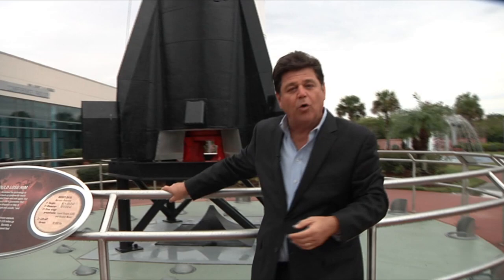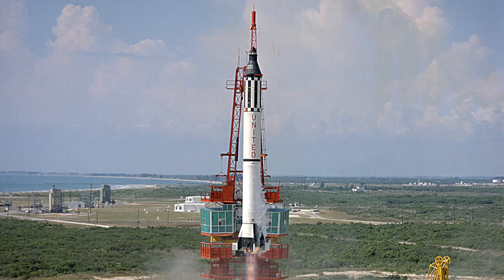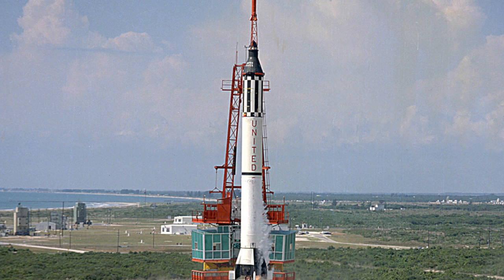Now I'm standing in front of a Redstone rocket. The Redstone rocket is the one that lifted astronaut Alan Shepard, the first American in space, on his suborbital flight.